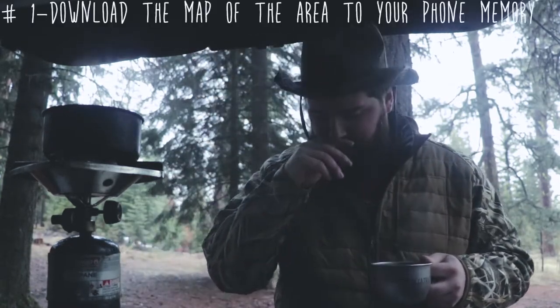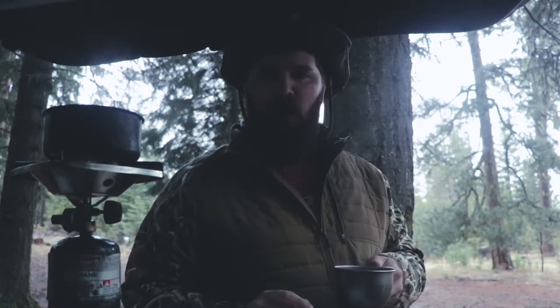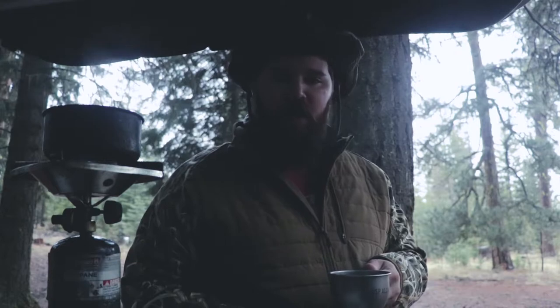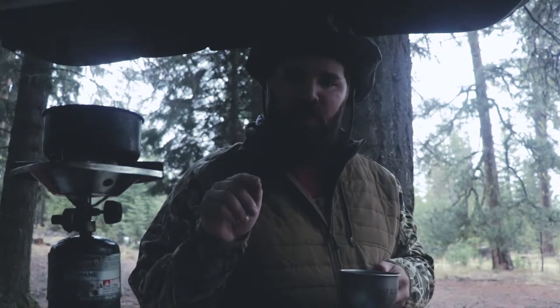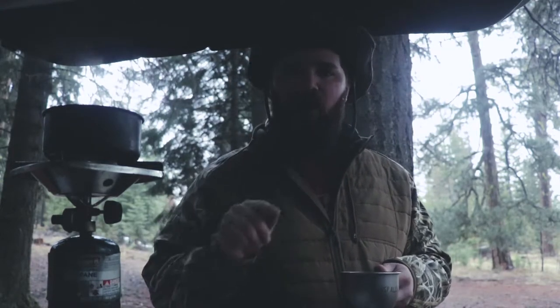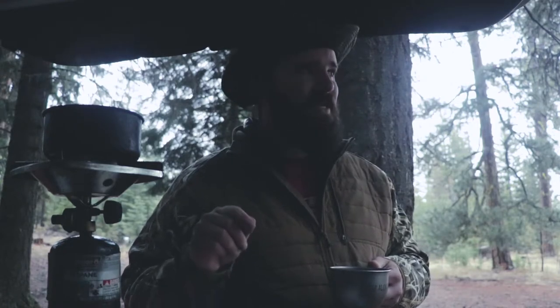Tip number one. If you go on Google Maps and you find where you want to go, which we'll talk about in a minute, you need to go to the option to download that part of the map. That's really important. So you want to pinch zoom Google Maps out until you're capturing the area you plan to go, a lot of the area around that area, and then the map needs to capture your exit.